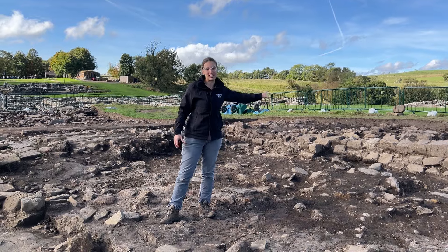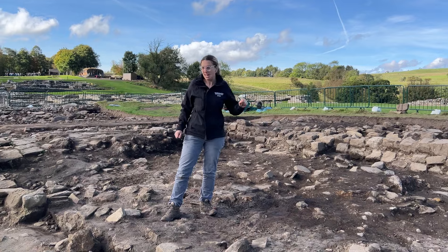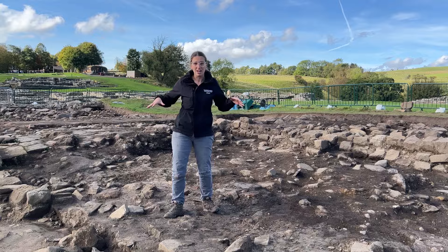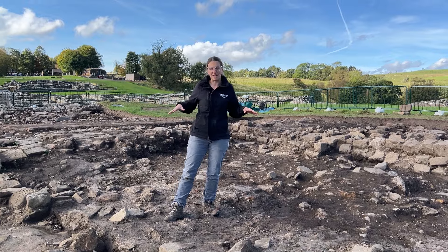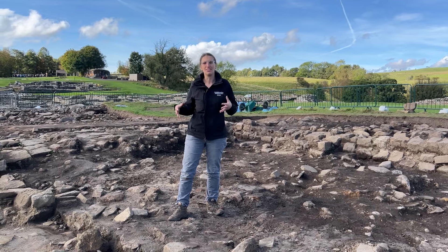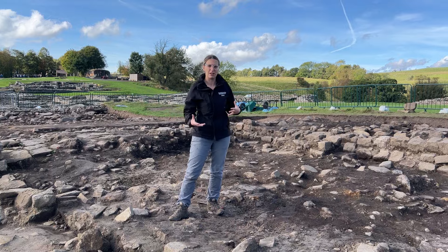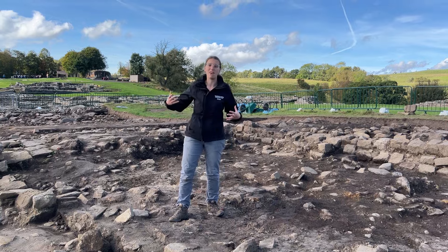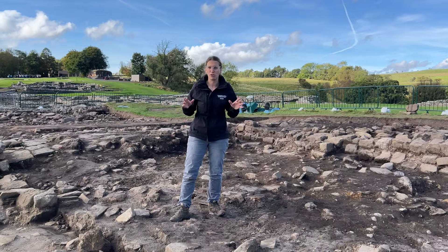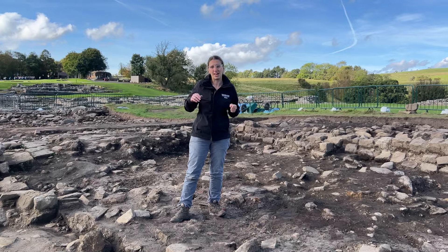So we finally found the end of this robber trench. We're all very happy about it and we've given it a really good clean. We're starting to see what layers are left — what the Victorians did not take away. We've got bits of dark material that look like burnt deposits and we've got foundations of walls. It looks like we are in the 3rd century, but we'll need to do more work on this next year.